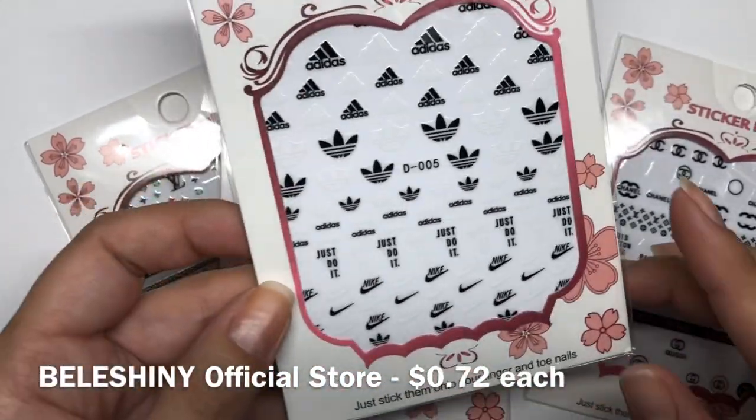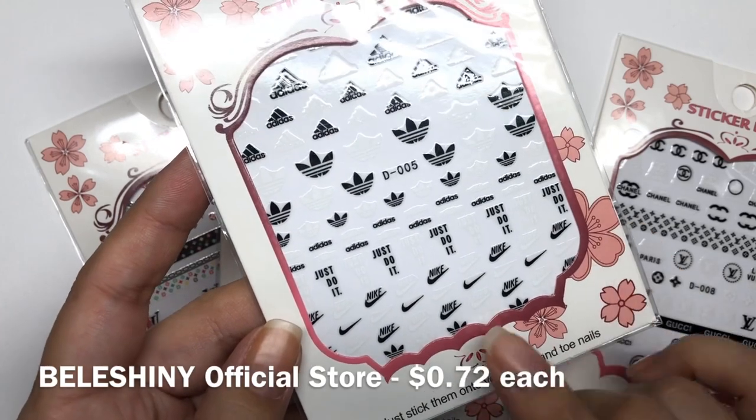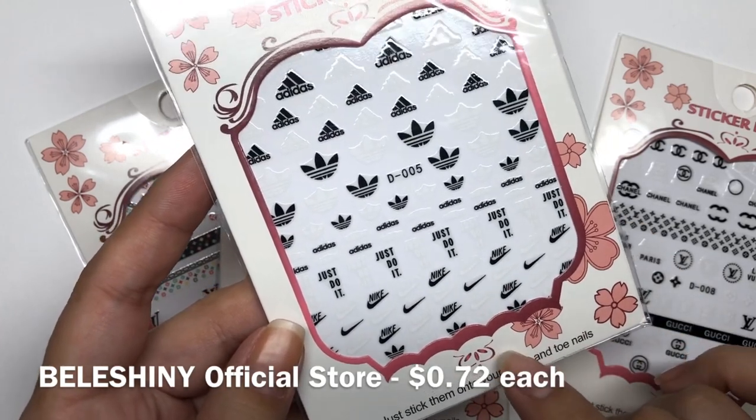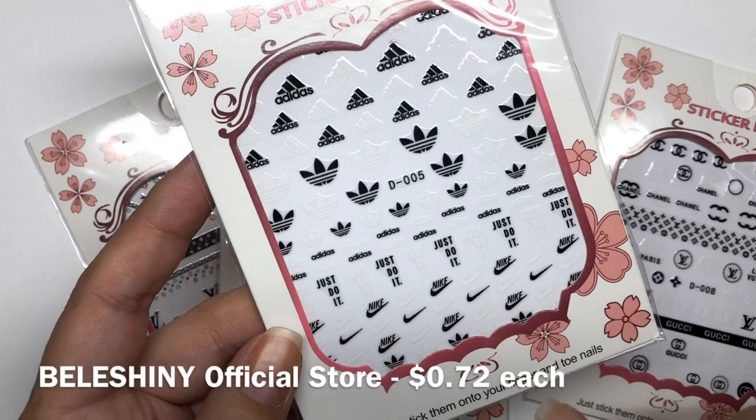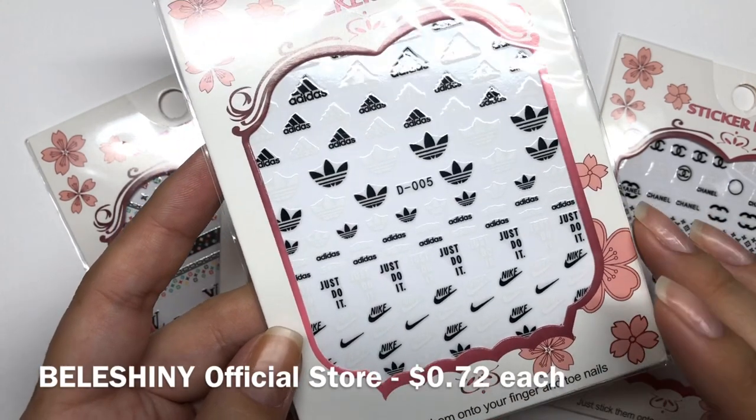Then I also got these Adidas slash Nike logos. I thought these were super cute. I've never seen anything like this, so I thought this would be a really fun sport kind of nail art, I guess you want to say.